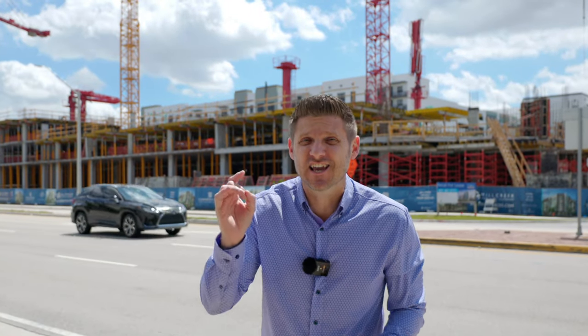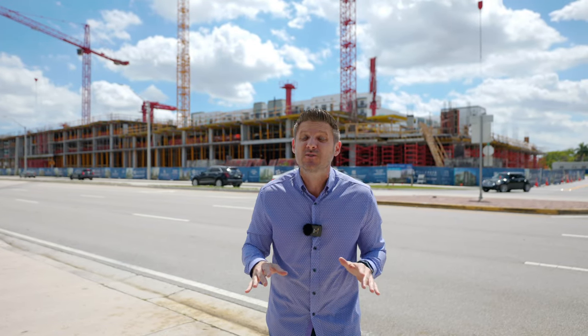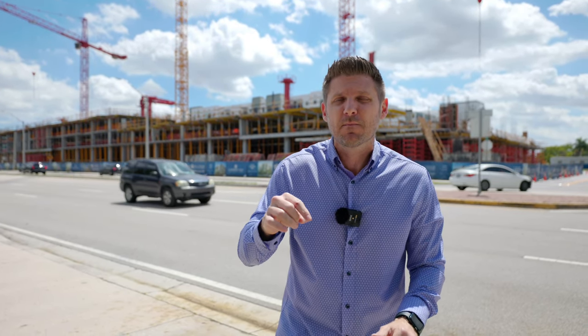Right behind me is one of the most significant changes that's happened in the city of Coral Springs in decades. It's not just an update — it's a birth of a brand new downtown. Welcome to a landmark moment of our great city. This is Cornerstone.